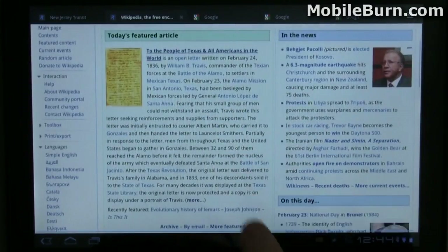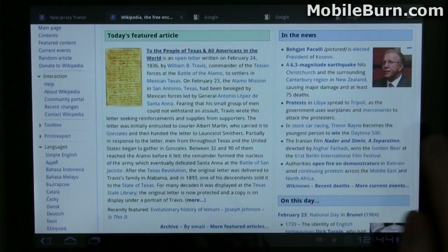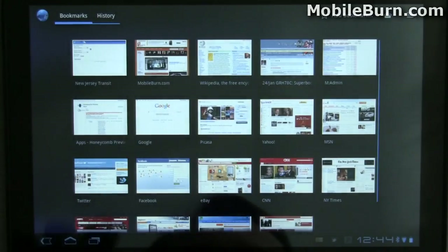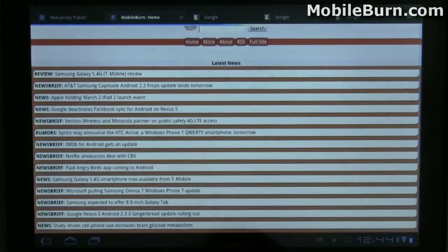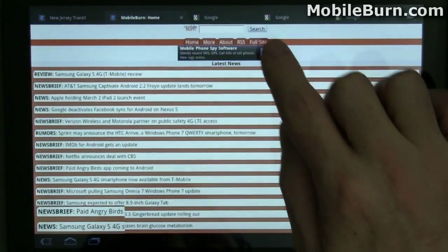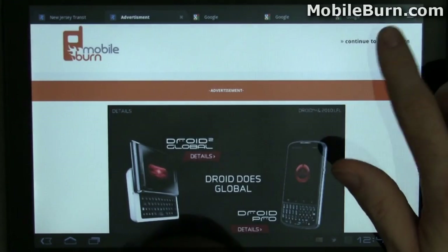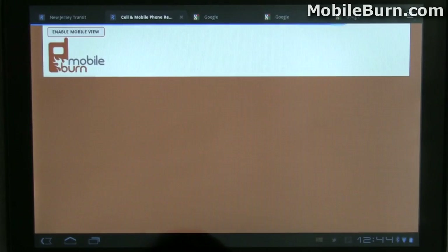There is no Flash support built in right now, but Adobe has promised it within the next few weeks. Let's see if I can go to our site here — the mobile version obviously doesn't look so good on a huge display like that, but here is the regular version. It renders pretty quickly.